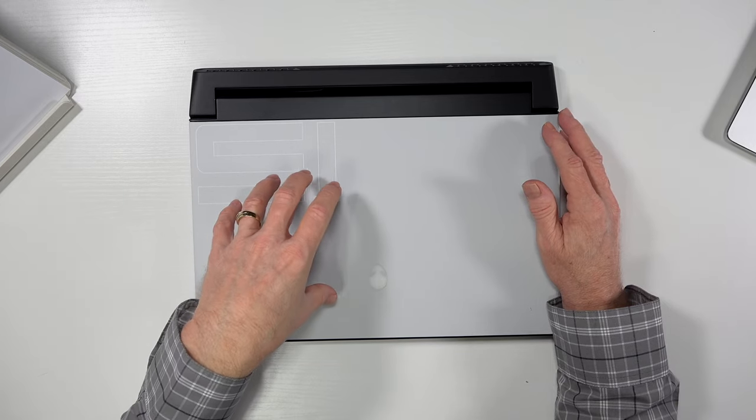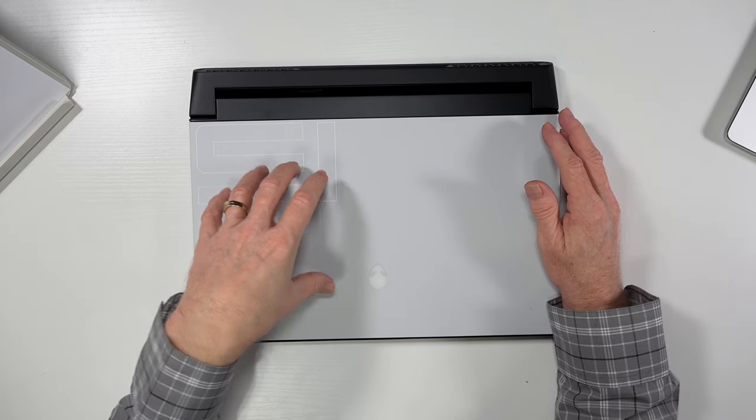However, the price was pretty high. Come Cyber Monday, I was able to snag this thing for over $700 off. All in, I was at $1,500 plus tax and shipping for this laptop.